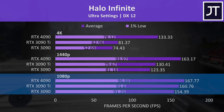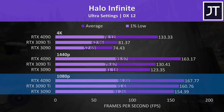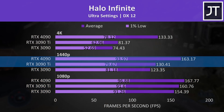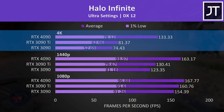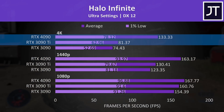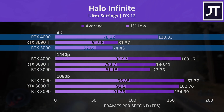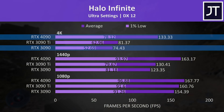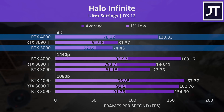Halo Infinite again only had minor differences at 1080p, so not really worth spending the extra money unless you're planning on gaming at higher resolutions. The gap gets bigger at 1440p though, with the 4090 25% faster than the 3090 Ti and 32% faster than the 3090. But then at 4K, the 4090 ends up being 64% ahead of the 3090 Ti and 79% ahead of the 3090. Even the 4090's 1% lows at 4K were higher than the average FPS coming out of the 3090 — impressive stuff.